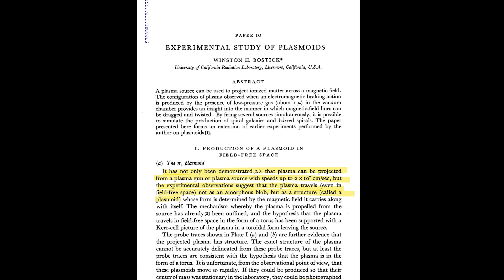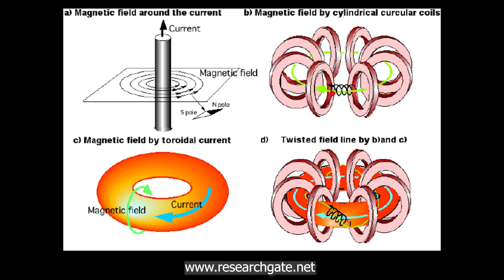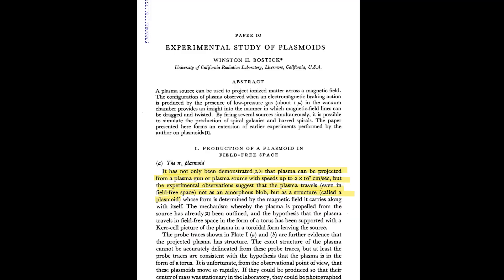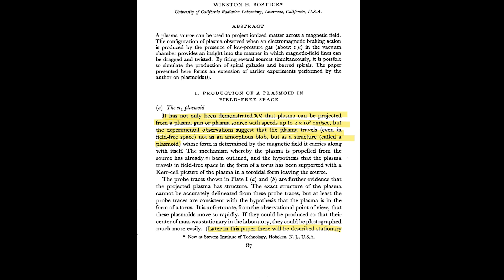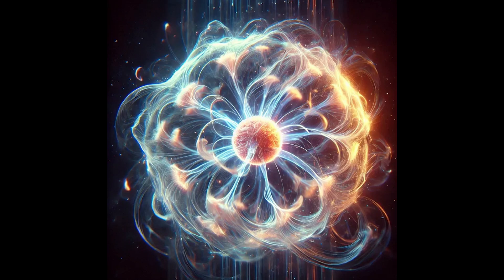The abstract is interesting. The first sentence reads: 'A plasma source can be used to project ionized matter across a magnetic field.' I want you to really understand how important the magnetic field is with the plasmoid and plasma. Further in, it says it has been demonstrated that plasma can be projected from a plasma gun with high speeds, and experimental observations suggest that plasma travels even in field-free space not as an amorphous blob, but as a structure called a plasmoid.